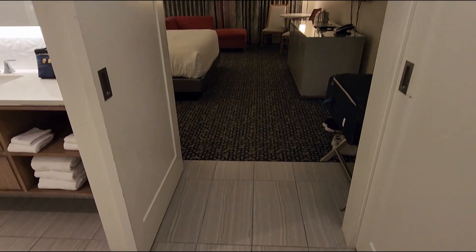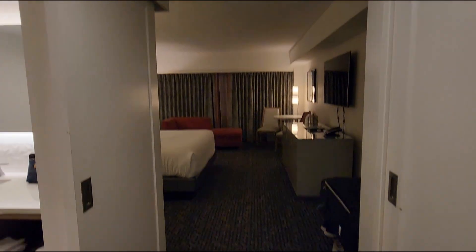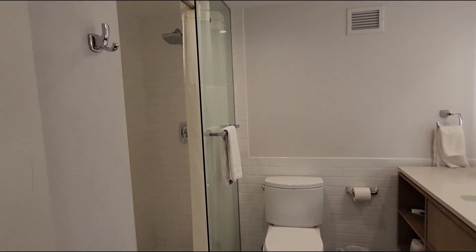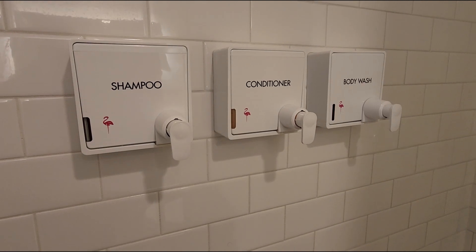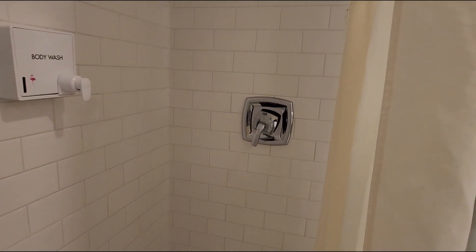As soon as I walk in here, we have the closet on the right, a little foyer area, and then on the left we have the sliding door to the bathroom. Lots of light here. Here's the shower — a shower head, rainfall. I love that.